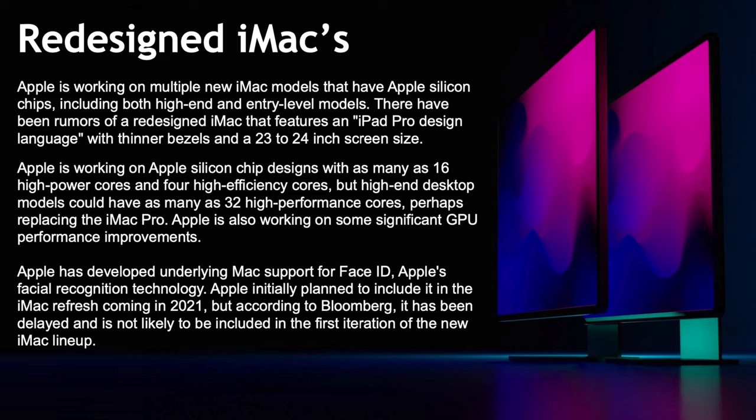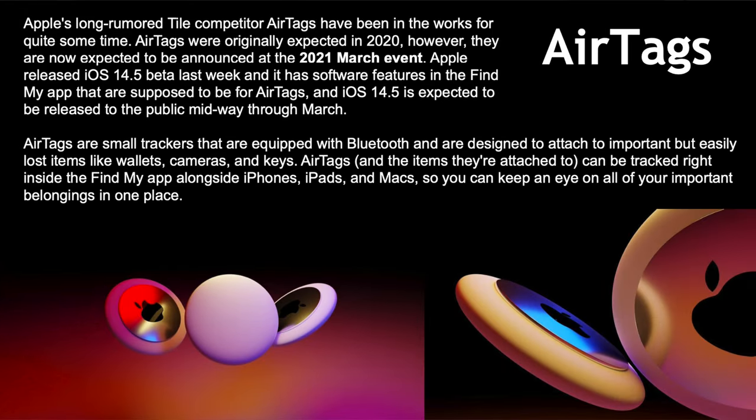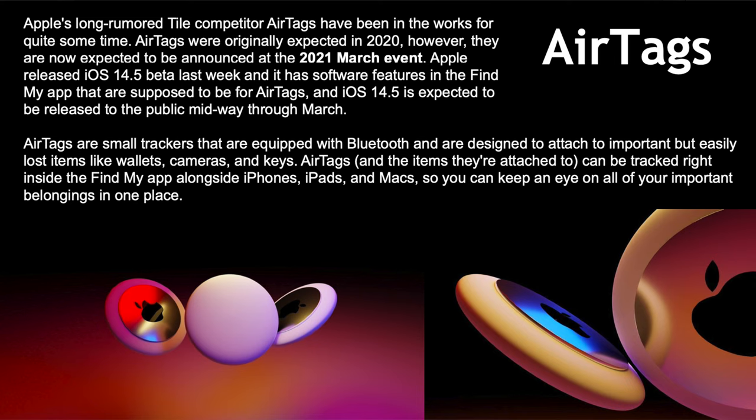Maybe Apple will surprise us and announce the iMac even though no one expected it — I'm hoping that's what happens. AirTags are basically a competitor to Tile trackers. They're a small circle that works via Bluetooth and you can attach them to luggage, bags, cameras, wallets, or keys. You can then find them through the Find My app, which will have its own tracking feature for items without built-in tracking.